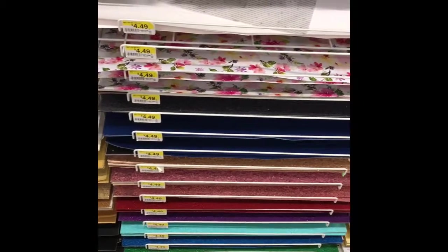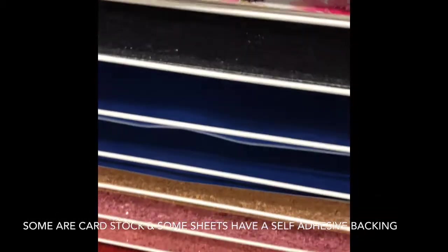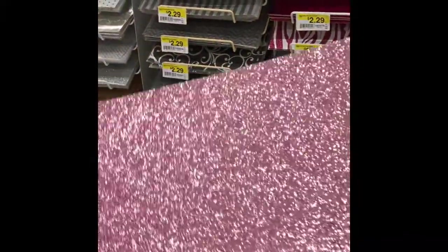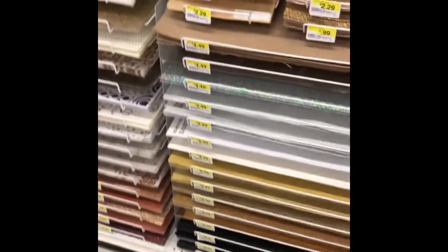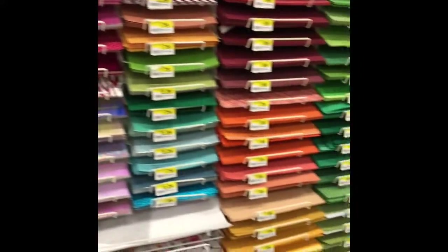They have so many different colors. Let's pull this one out — this pink. This is 12 by 24. So pretty. As you can see, the price is $4.49, but you can use a coupon. Right now it's 40% off, so it's not bad.